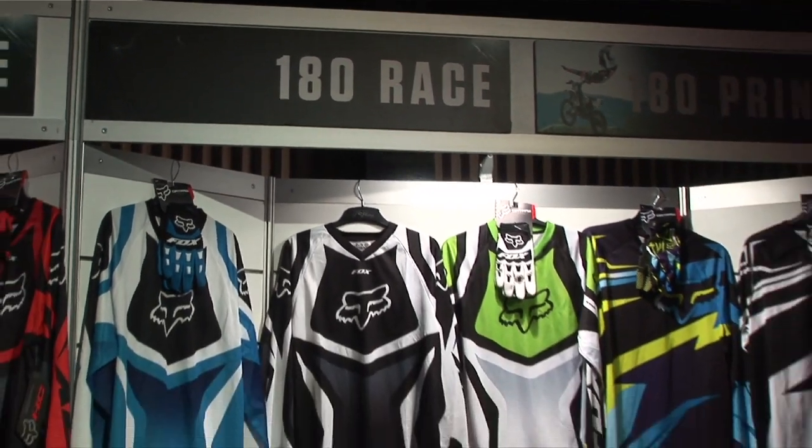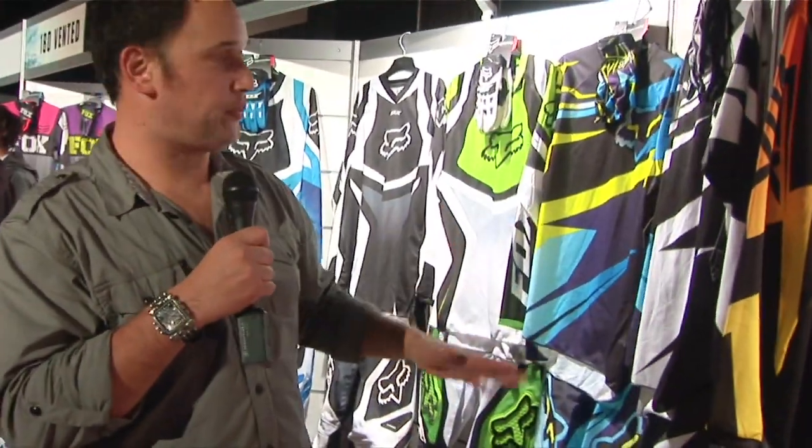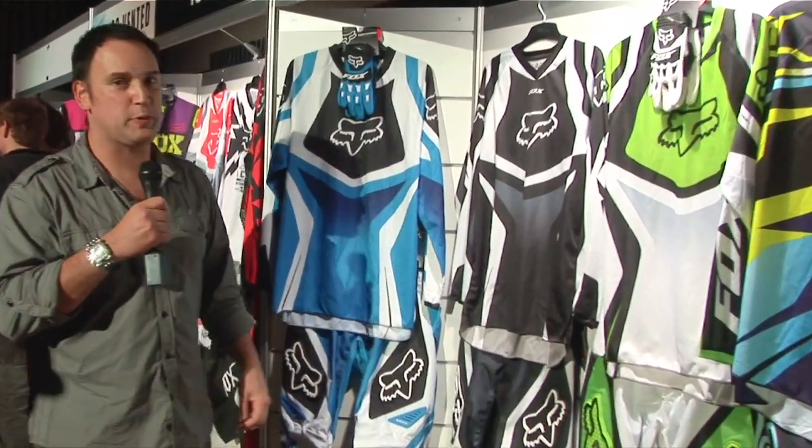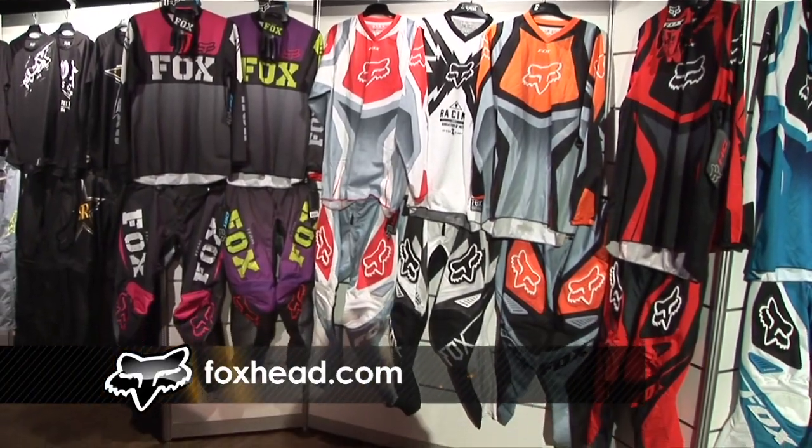For those who are on a bit more of a budget but want premium race wear at the right price, we've got the 180 gear coming through. We've got the Prince here and the Costa, and our traditional race lines coming through in the race wear. We've also got more 180 race wear with some vented gear as well, and also gear for the ladies — tailor-fitted for them.